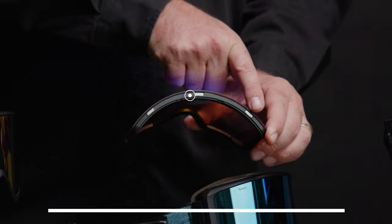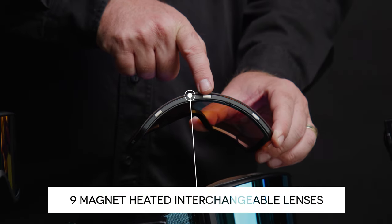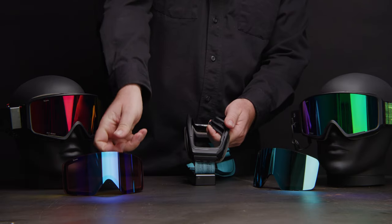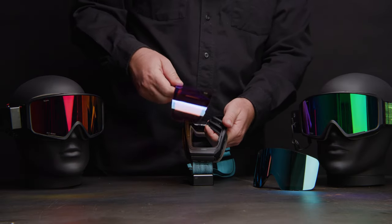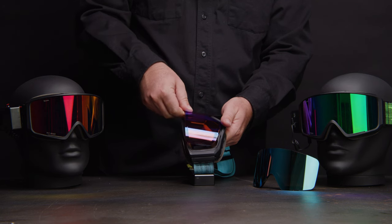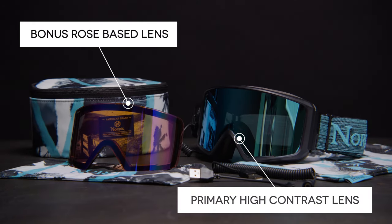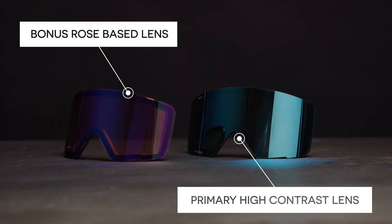These work together to allow the lens to remain in the frame in the most extreme conditions, all with an easy and quick solution to transition between lenses when needed. With a heated high-contrast primary lens and a bonus rose-based Revo Blue mirrored lens, you will not meet a condition these goggles can't handle.